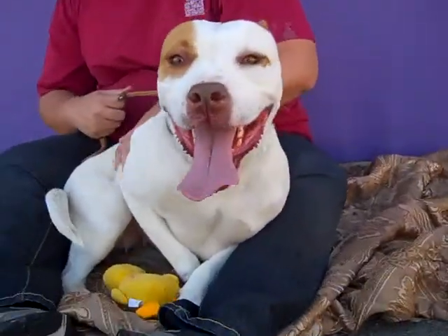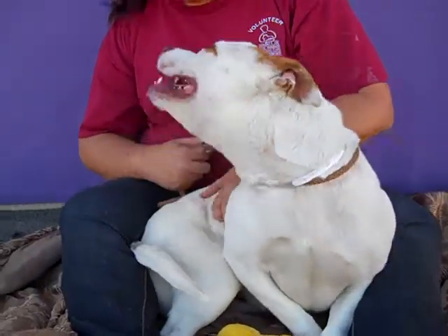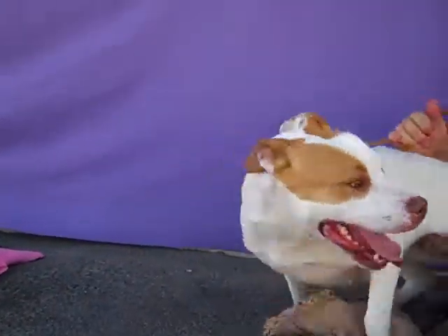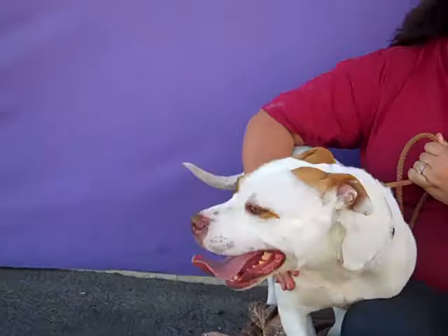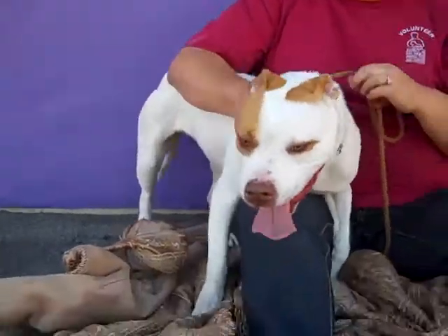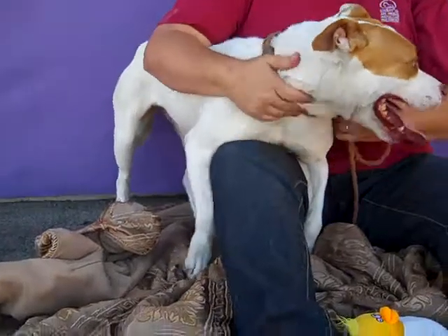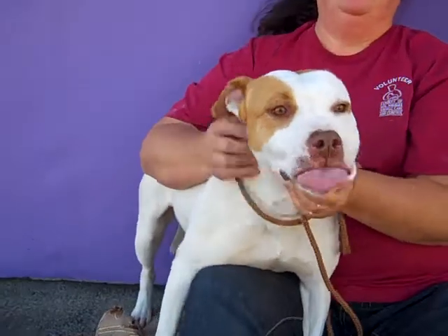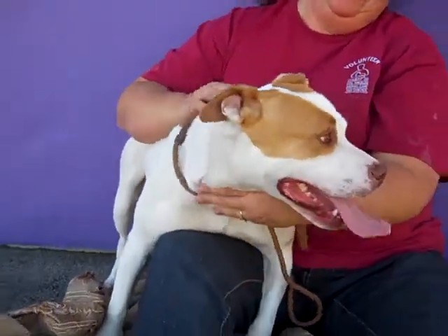She loves toys, and she just wants to be a cuddle bug, like your typical pitbull. She's a great little girl, and she's been here at the shelter way too long — almost two months — and look, it still hasn't gotten her down. She's got so much love to give and she's going to be your new best friend. So please, come meet Dutchie. She's available to go home with you today, here at the Downey Animal Care Center.